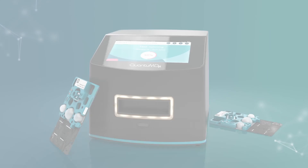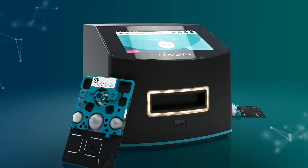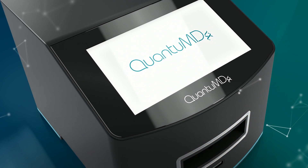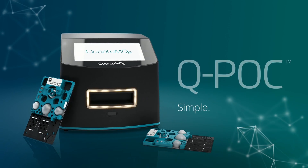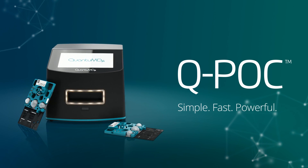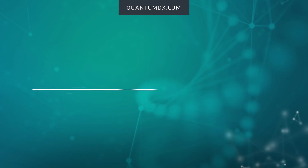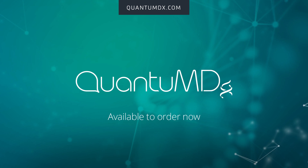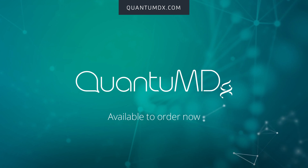Our SARS-CoV-2 test is just the first in a portfolio designed to meet real clinical needs, improving outcomes for your patients. Simple, fast, powerful. Get the future of diagnostics today with QPOC by Quantum DX. Now available to order CE-IVD marked from July 2021.